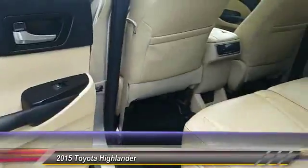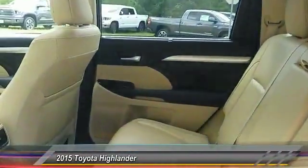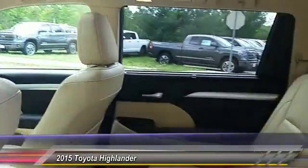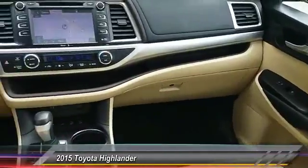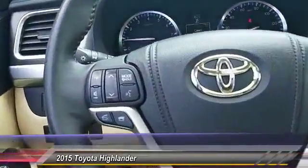This vehicle has less than 45,000 miles. Here are some of this vehicle's great options: traction control, keyless entry, navigation system, power liftgate, all-wheel drive, anti-lock braking system, steering wheel audio control, stability control, backup camera, leather-wrapped steering wheel.